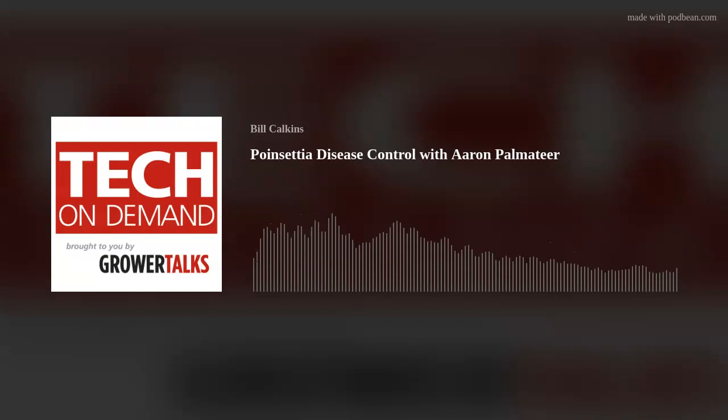Greetings, greenhouse people, and welcome to another episode of Tech on Demand, brought to you by Grower Talks. Our goal here is to help you grow your best crop ever by sharing cultural and technical information based on discussions with experts around the globe, although sometimes we will cover other topics in the horticulture realm like nursery and retail.